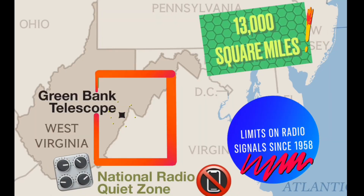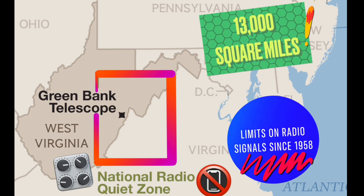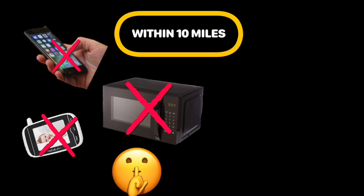A national quiet zone surrounds the radio telescope. It is shaped like a rectangle about a hundred miles on each side — 13,000 square miles total. There have been limits on radio signals since 1958 by the US government. Wi-Fi and internet are still used in these areas within the zone but are very restricted.